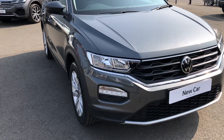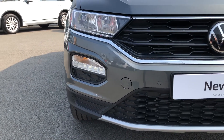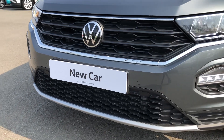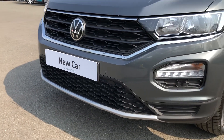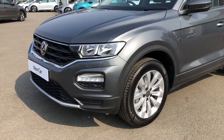Some of the key highlights of the T-Roc SE include the benefit of full automatic headlights with automatic windscreen wipers, as well as these cute-looking LED daytime running lights. The overall body is complemented by an aggressive crossover-like front bumper with honeycomb detailing as well as plenty of chrome accents throughout.